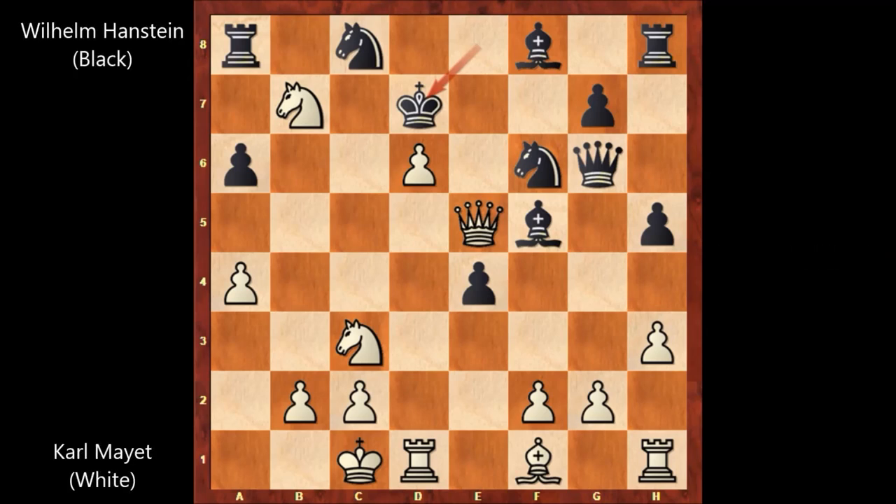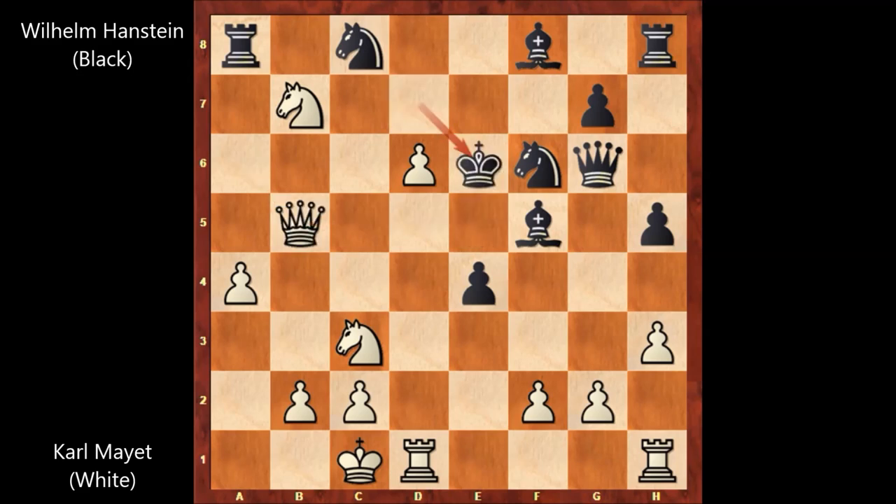Did you guess the move? Karl Mayet played bishop to b5, sacrificing the bishop. After a takes on b5, queen takes on b5 — check. King to e6 is the only move, and Karl Mayet played knight to d8. Checkmate. What a beautiful chess game from the 19th century.